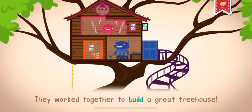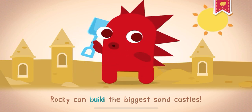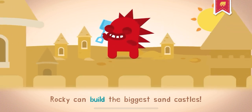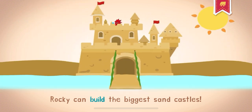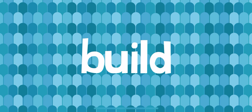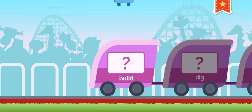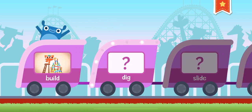They work together to build a great treehouse. Rocky can build the biggest sandcastles. What can you build out of your blocks?